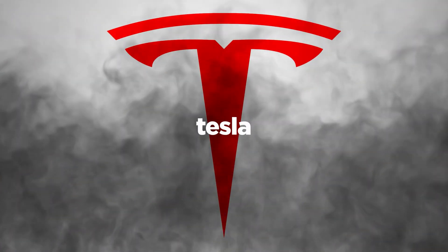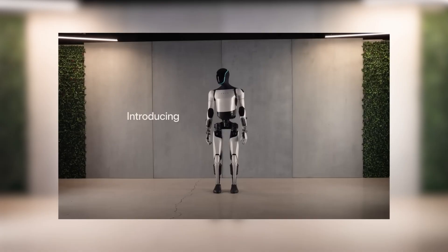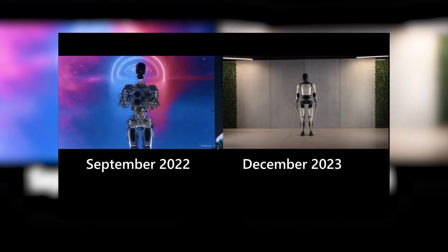But just when you thought Tesla was done outdoing themselves, they came back swinging with the Optimus Gen 2. This time they went all out, building it from the ground up with their own in-house components. And the difference between Gen 1 and Gen 2? Mind-blowing doesn't even begin to cover it.